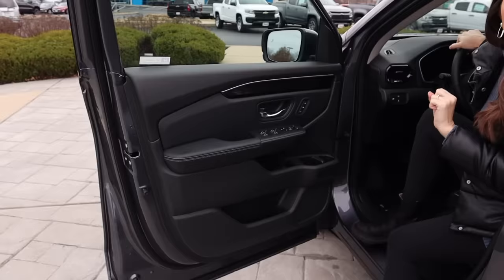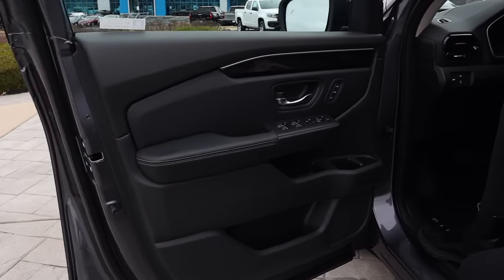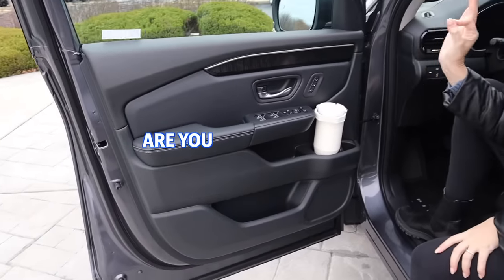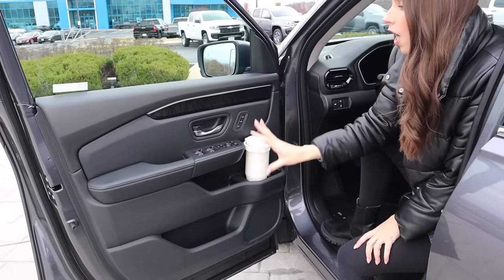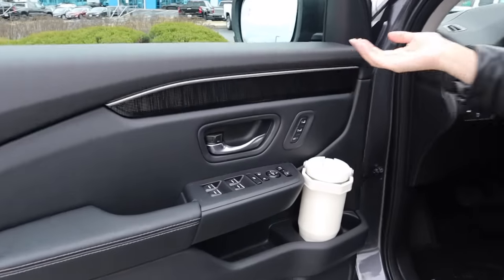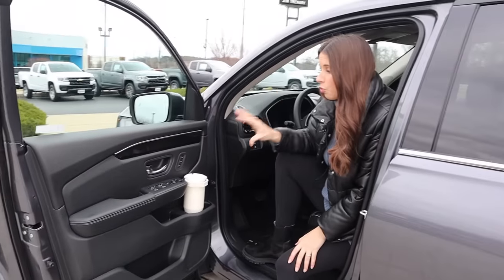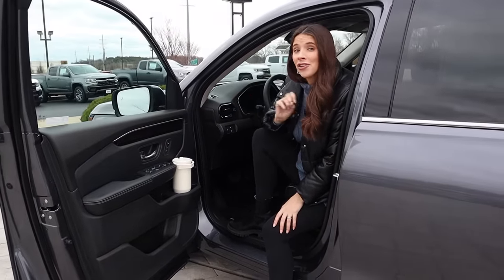Take a look at this door panel. I want to know what is best in class? This door panel. I'm obsessed with all of this storage — a door cup holder for the driver? Plus a cubby here, a cubby there, a little change collector. I love the storage right here. There's a unique design with a bunch of little dots — it's not wood trim, it's not brushed aluminum, it's something different. Really excited about the cubbies.